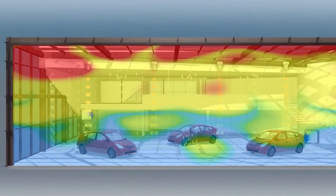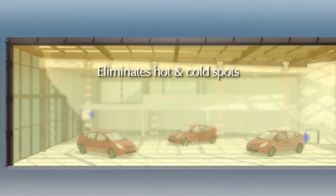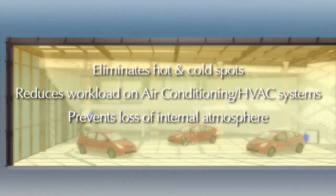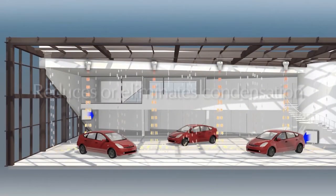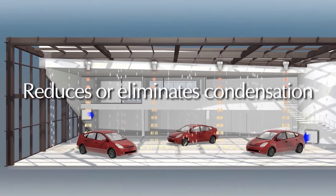By circulating the air more efficiently, the cooled air is spread evenly throughout the internal space, eliminating hot and cold spots, drawing a lesser load from your air conditioning system and preventing such large atmospheric losses each time a door or a window is opened. It also raises the internal dew point, which reduces or eliminates condensation, keeping products clearly on display.